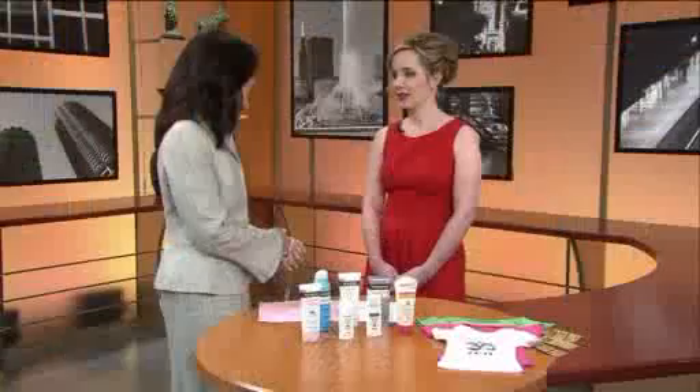In today's Focus on Family: skin cancer prevention and sun safety for all skin types and all ages. May is National Melanoma Skin Cancer Detection and Prevention Month, and Dr. Amy Derek is a board-certified medical and cosmetic dermatologist based in Barrington. Thank you so much for coming in.